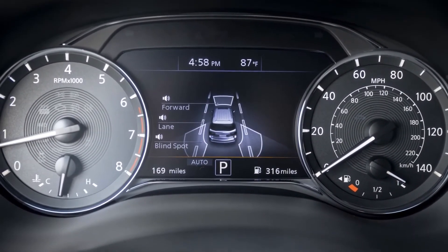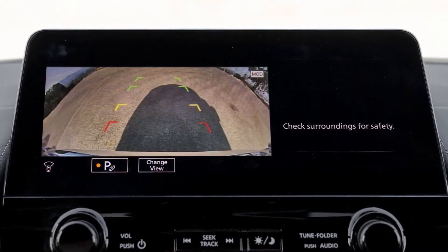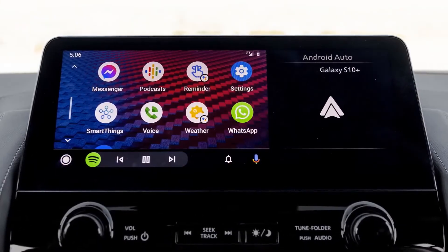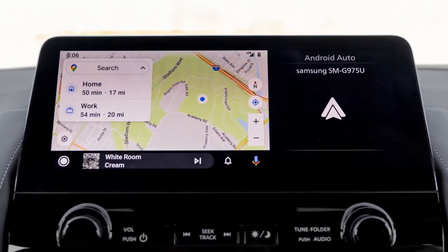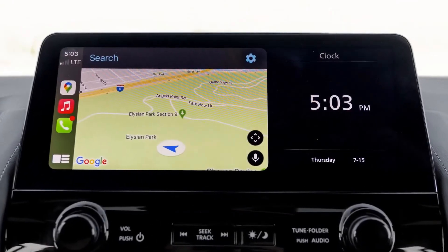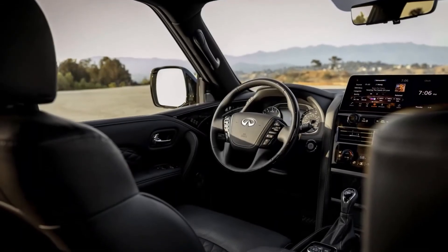Talking about its safety features, the new display includes navigation with lane guidance and Infiniti's In-Touch services. Leather-appointed seats in three rows, heated front seats, and second-row captain's chairs are standard. An all-new wireless smartphone charger is included along with a Bose premium sound system and intelligent cruise control to support the driver.